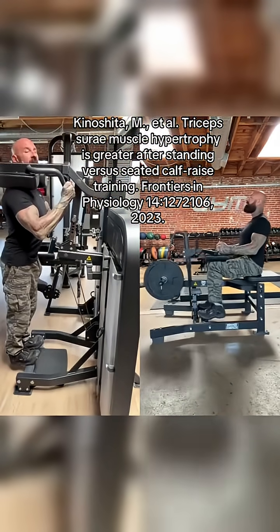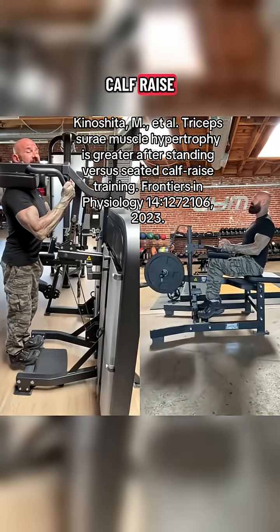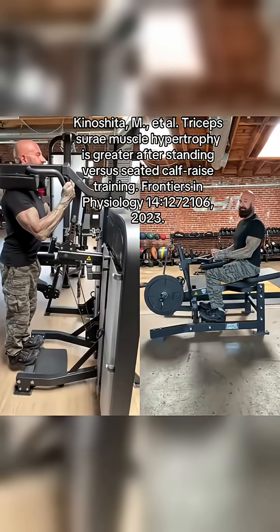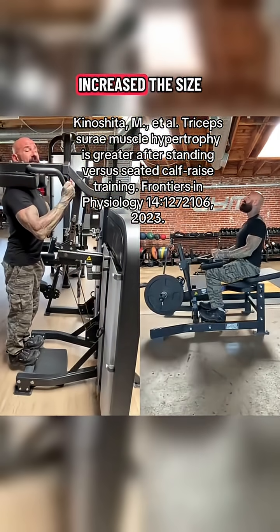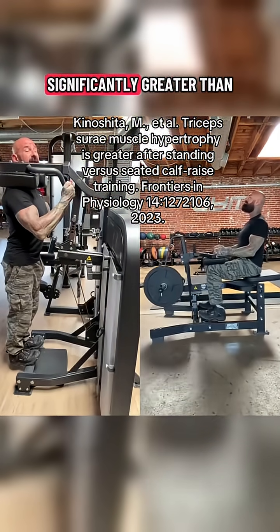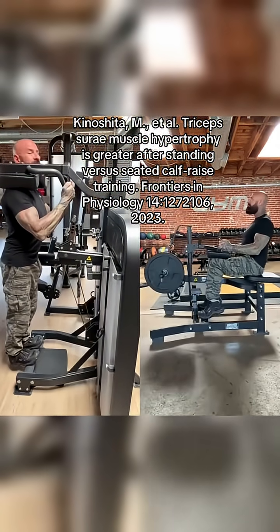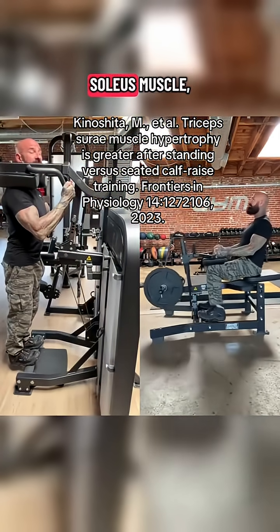After 12 weeks, the calf trained with the standing calf raise grew twice as much as the one doing seated calf raises. The standing calf raise not only increased the size of the gastrocnemius significantly more than the seated calf raise, but it also increased the size of the deeper soleus muscle.